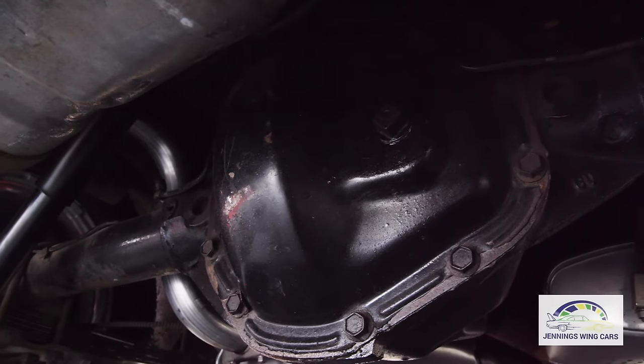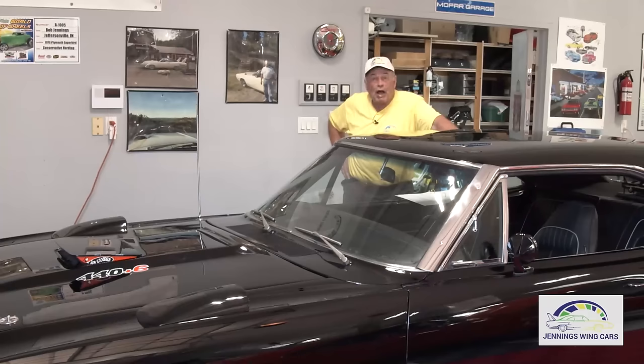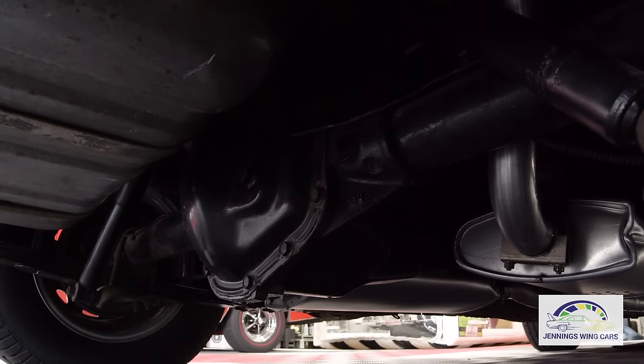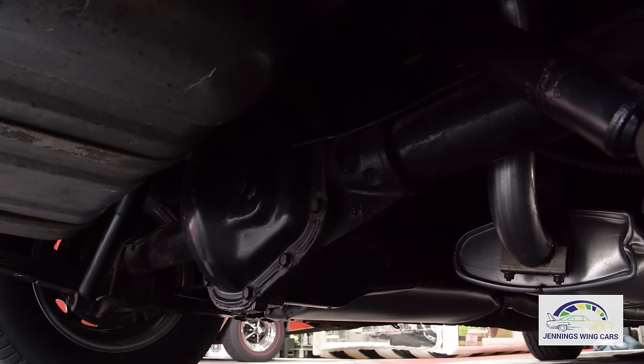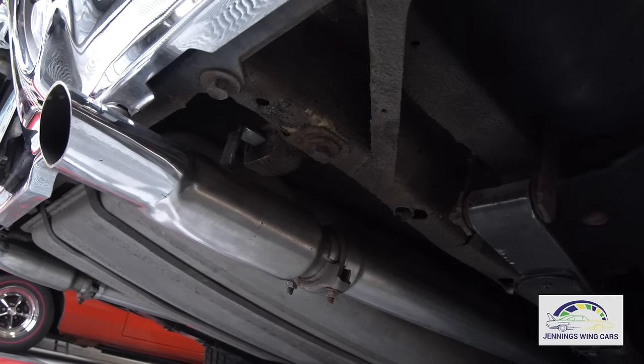The car does have a Dana rear end with a 3.54 gear — a pretty powerful rear end. The four-speeds pretty much had those when these Superbirds came out. This has the track pack axle package, which on this one included the Dana rear end. It did have the chrome exhaust tips.